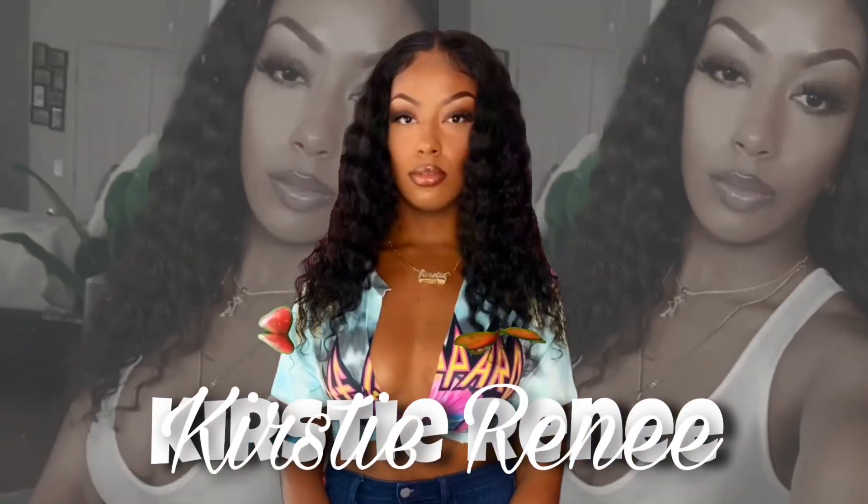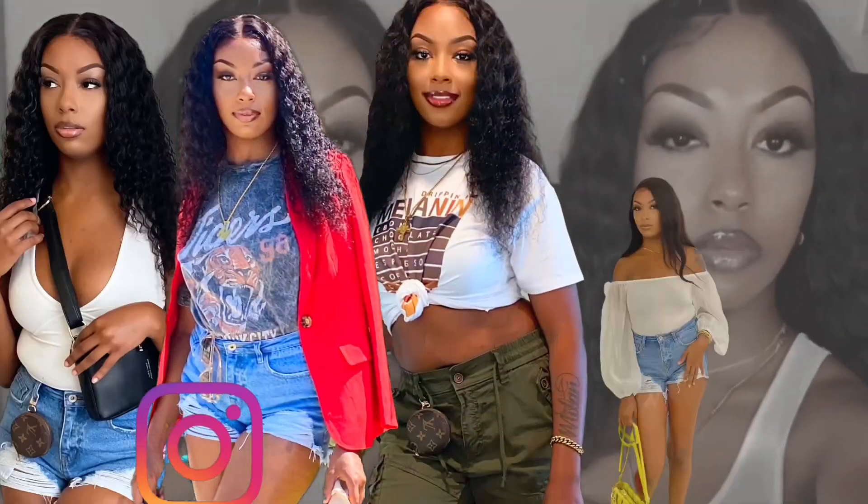What's good K Squad, and welcome back to my channel. It's your girl Kirsty Renee, and I'm back with another fragrance video. This is going to be my top 10 fragrances that I'm going to be wearing this spring. If you like today's video, don't forget to give it a thumbs up and subscribe to the channel so you can see more videos from me, and turn on your post notifications.